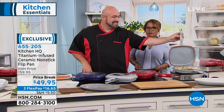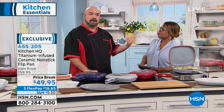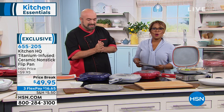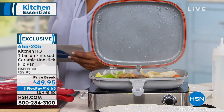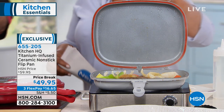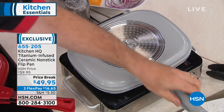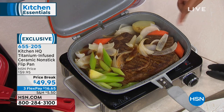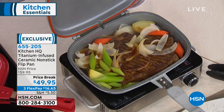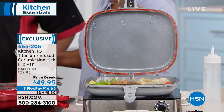This is Mark Gill, one of our kitchen experts. Mark is here with a cool pan — we've got three colors: gray, blue, and red. What's different about this pan? You can cook on the bottom, but you can also cook on the very top of it. It's a top griddle pan, and the lower base is a grill pan.